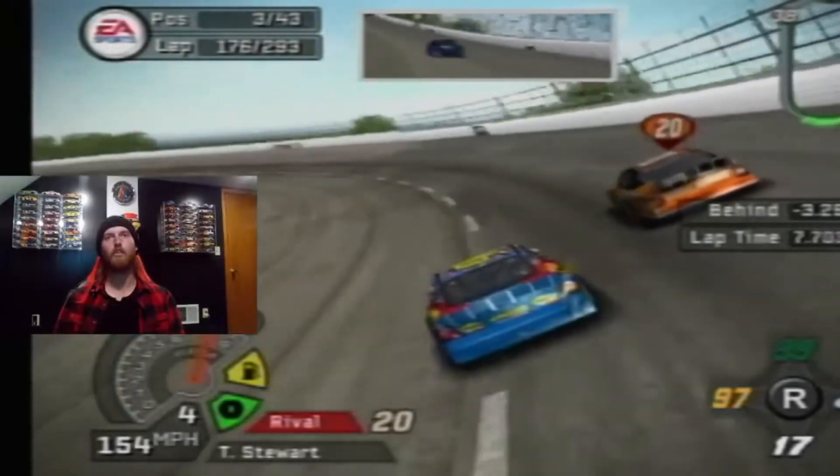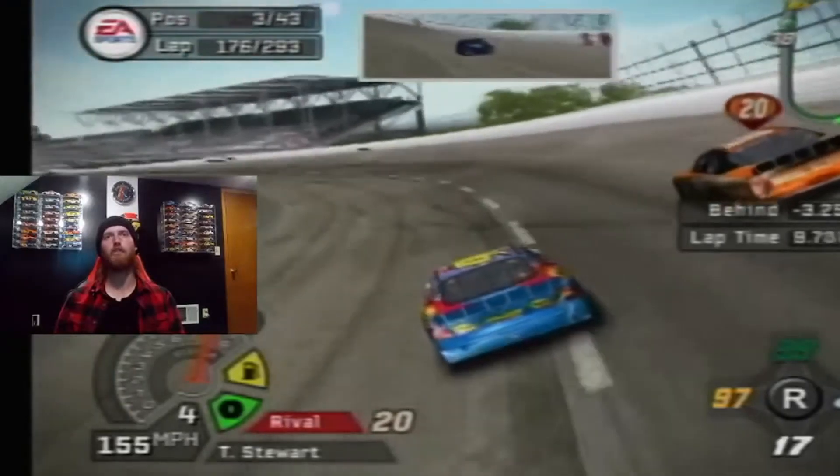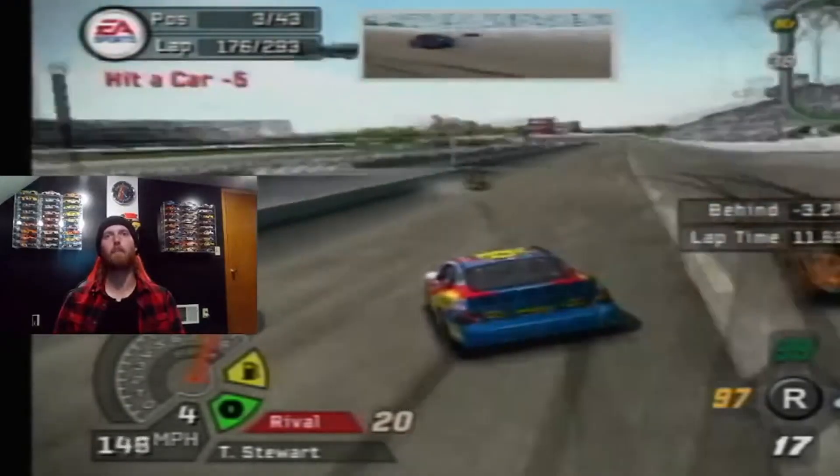Biffle going low underneath Stewart through one and two. Side by side for second. Stewart may try to door slam Biffle — he does.